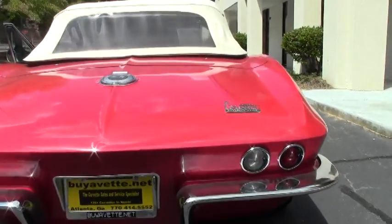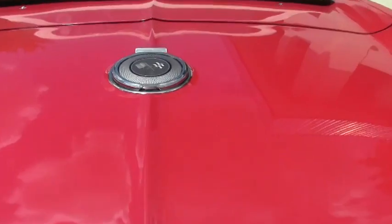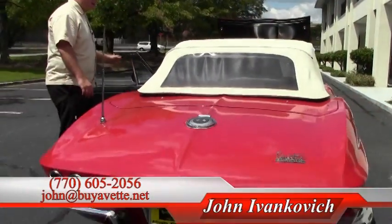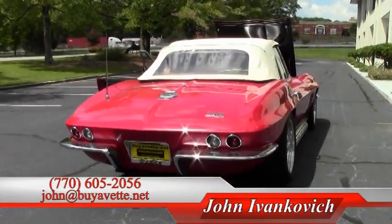Before we leave, I want you to hear the sound of this car — it's absolutely wonderful. As always, you can call 770-605-2056 or reach John at myevent.net. We look forward to seeing you on the road.